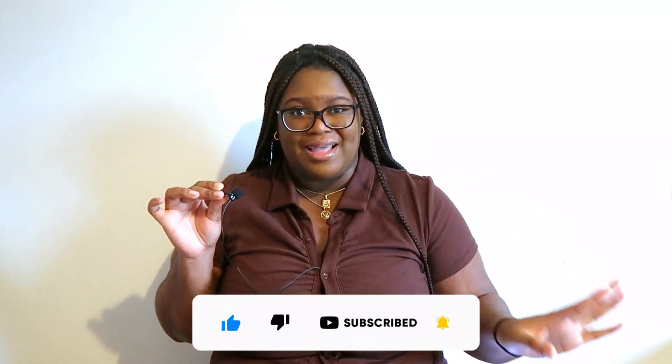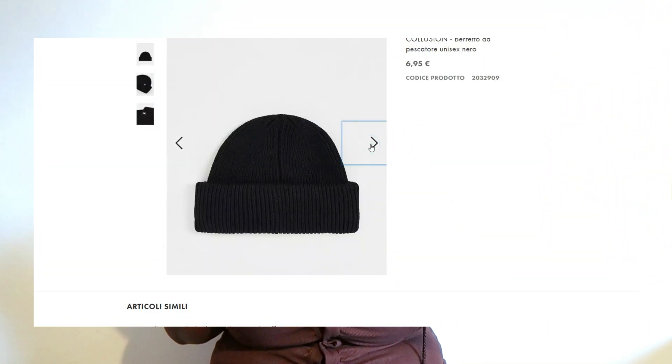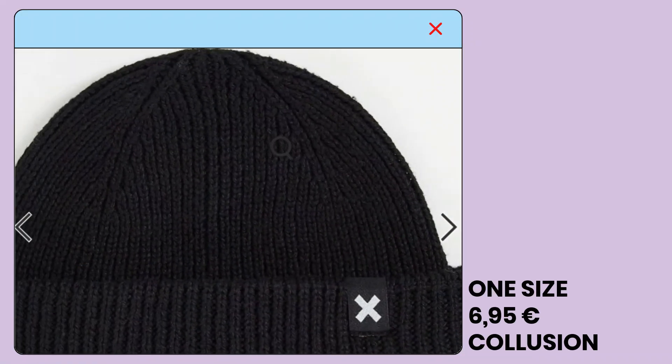Next we have this black beanie. I like this kind of beanie on everyone else so I wanted to try it for myself, but let's just say it doesn't look as good as I pictured it — it was a flop. Beanies and box braids don't actually mix well together, so I just had to return this one.